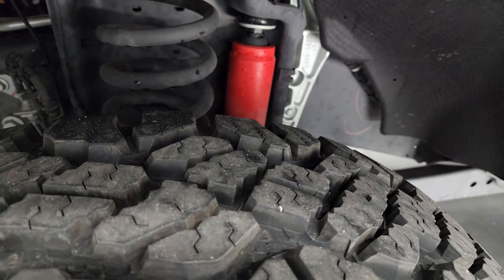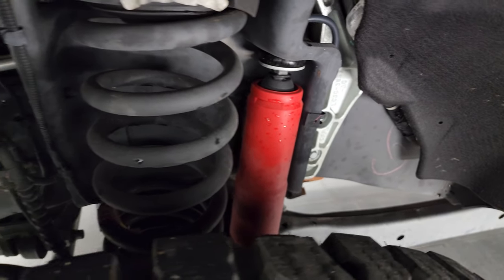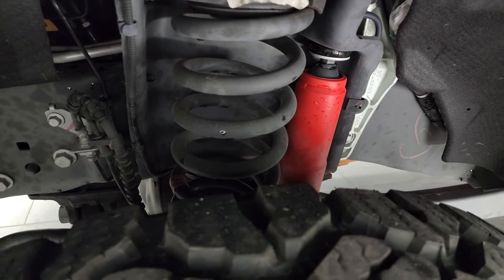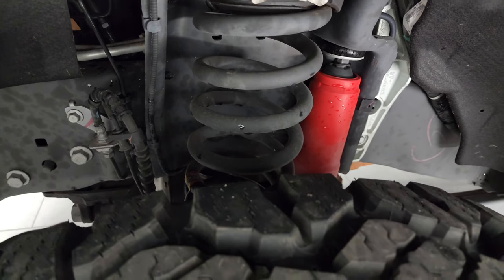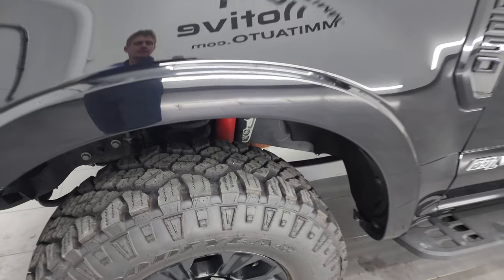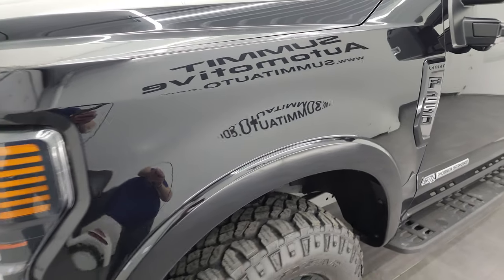They look very new. It has the special Rancho shocks that come with the Tremor package, which actually gives you a two-inch lift over the standard suspension on an F-250. The frame and underbody are extremely clean. This is a one-owner, clean title history truck out of California.